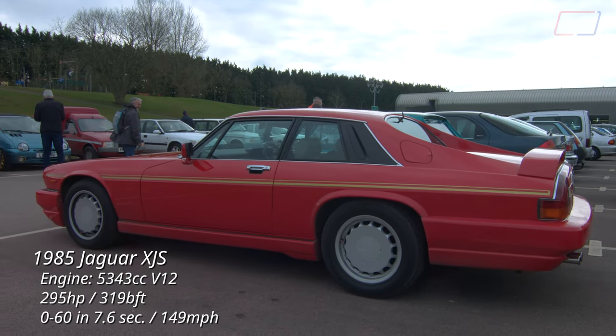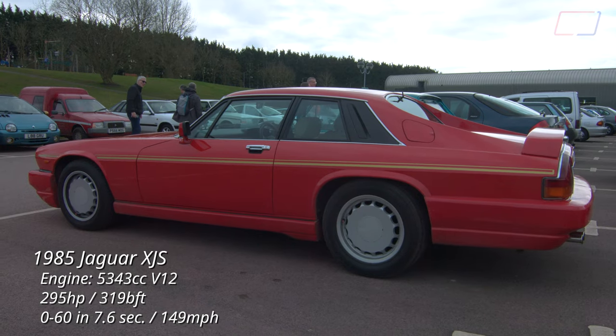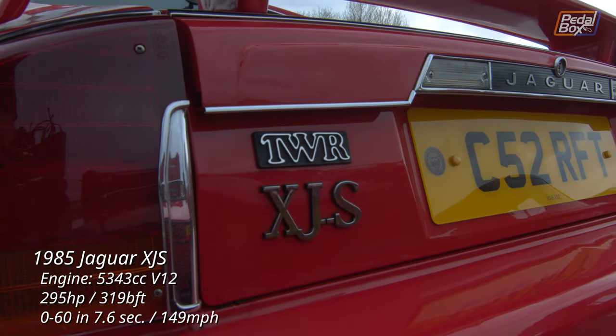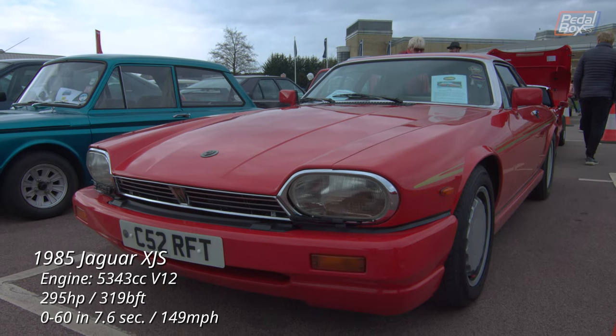Next door to the Spitfire, packing a few more cylinders and a lot more displacement, a Jaguar XJS. This one carries a number of Tom Walkinshaw Racing or TWR improvements including wheels, body kit and a variety of performance improvements to the engine and suspension.